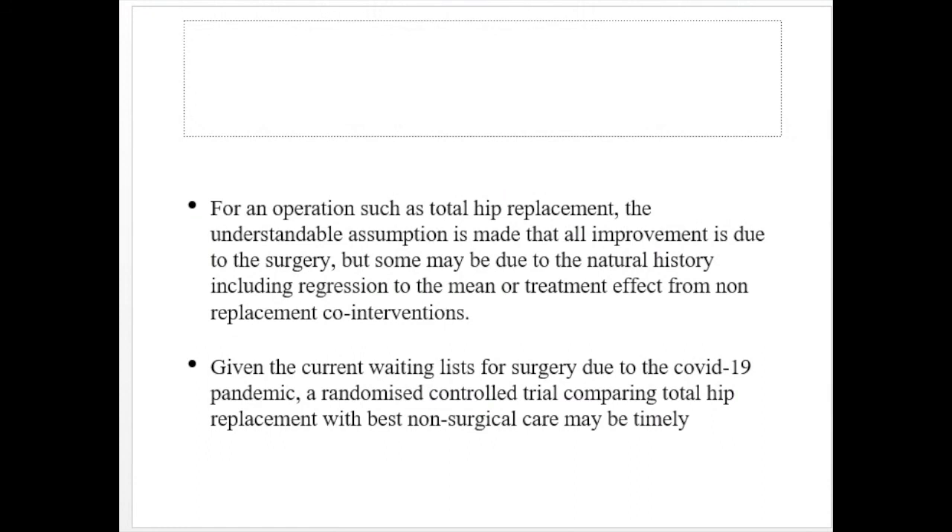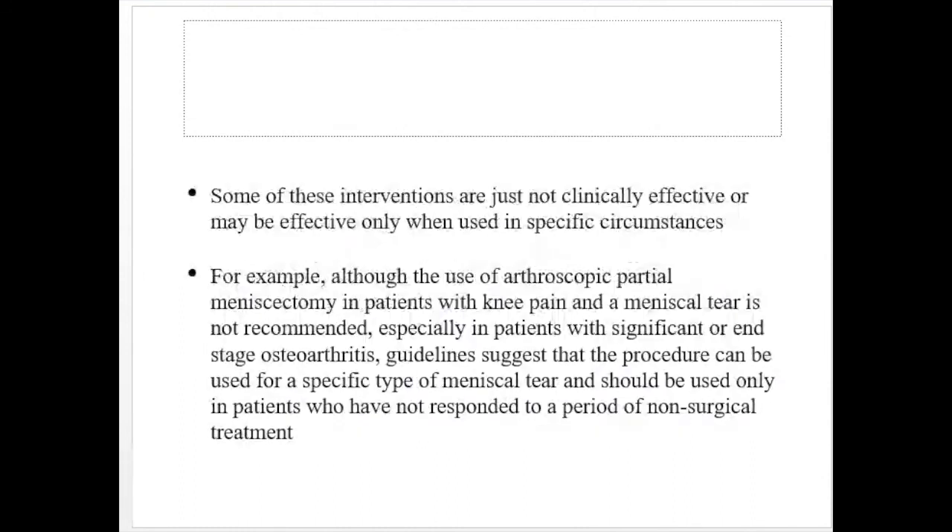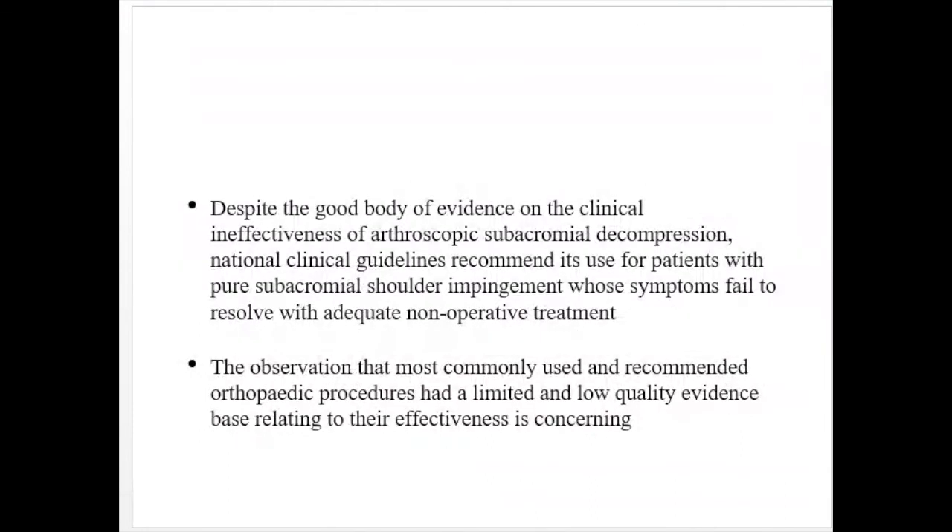When high-quality evidence shows that non-operative care is equivalent, surgeons and patients need to carefully consider what would be achieved by surgery. A coherent argument can be made for surgery as a second-line treatment when non-surgical measures have failed, or for specific subgroups identified as responders to surgical treatment. For an operation such as total hip replacement, the assumption is that all improvement is due to surgery, but some may be due to natural history, regression to the mean, or effects from non-replacement interventions.